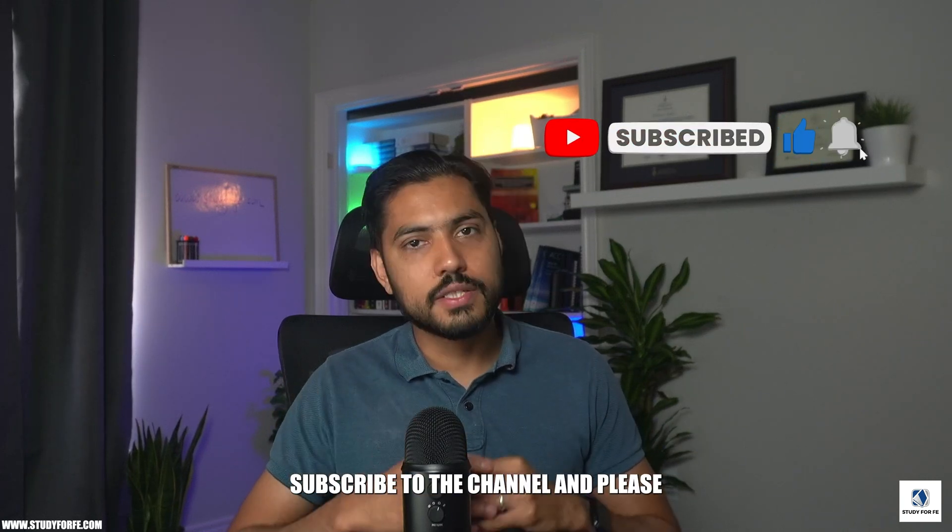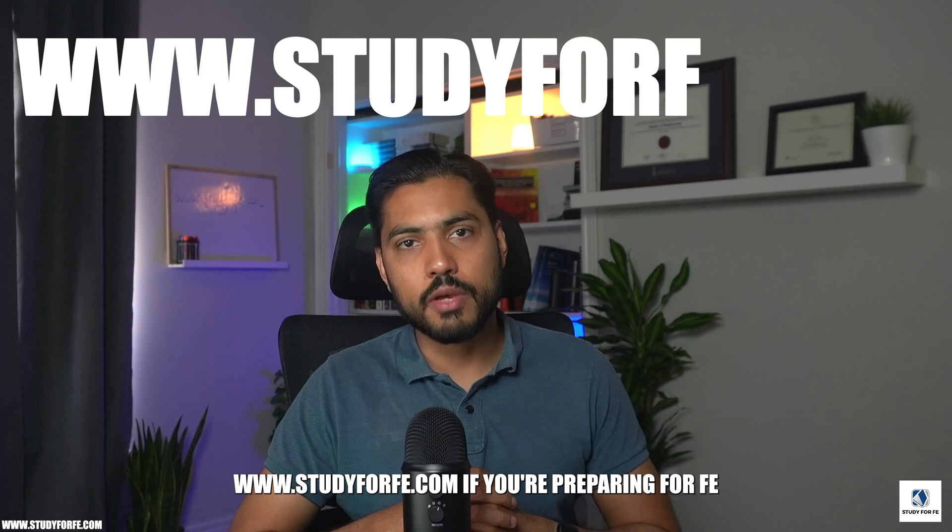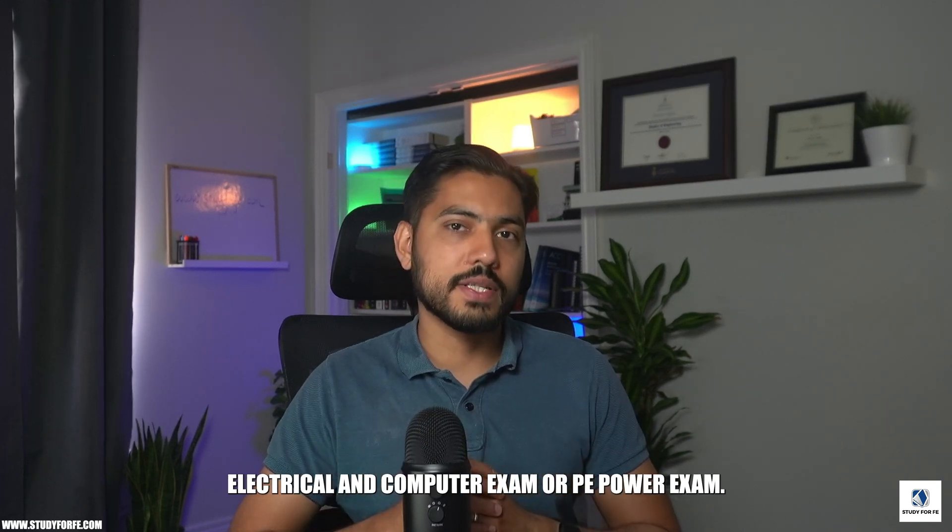If you like this video, please give it a thumbs up, subscribe to the channel, and check out my website at www.study4fe.com if you're preparing for the FE electrical and computer exam or PE power exam.